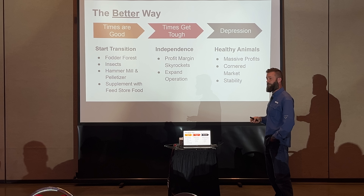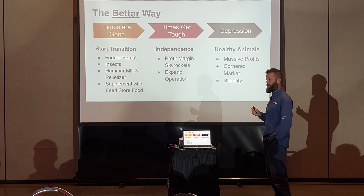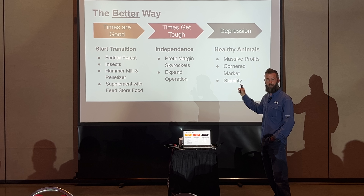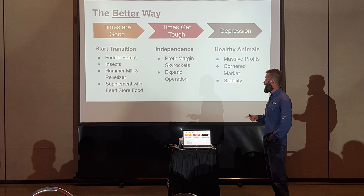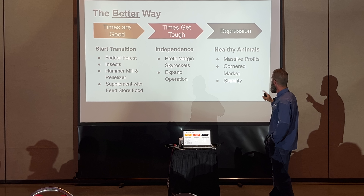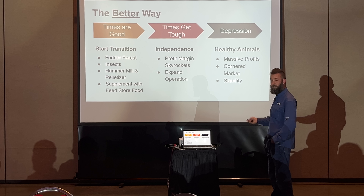If times get tough and you have these fodder trees established on your property and you're already getting good productivity out of them, when feed prices go up you can cut the amount of purchased feed because you don't need it — you've got something better. That means your profit margin is way higher than everybody else's. When everyone else's margins are dropping and yours are rising, you can expand your operation. If it gets really bad, you're the one with the healthy animals. You can corner the market and have stability.